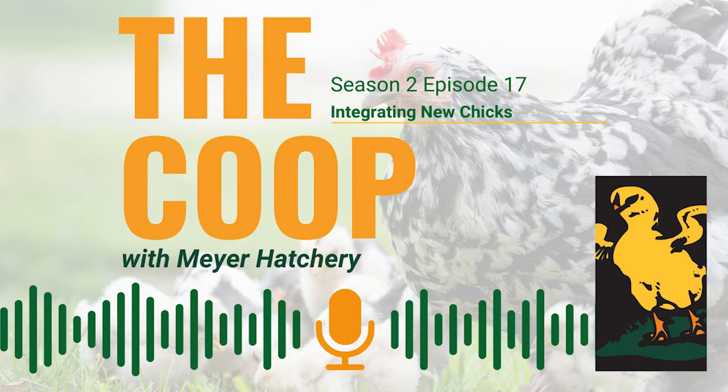Hey everyone, welcome back to The Coop with Meyer Hatchery, where we talk all things poultry in hopes of educating chicken keepers and inspiring future flock owners. I'm Tessa. And I'm Jeff. And today we are talking about how to integrate chicks into your flock.